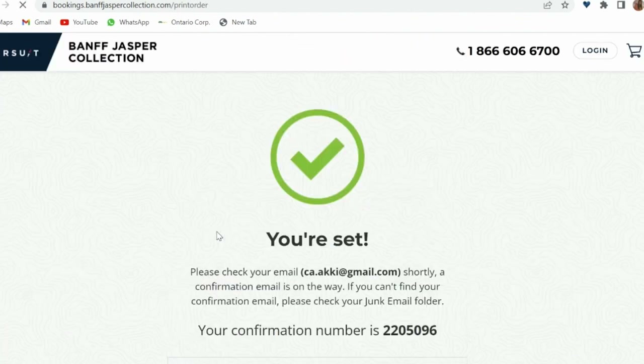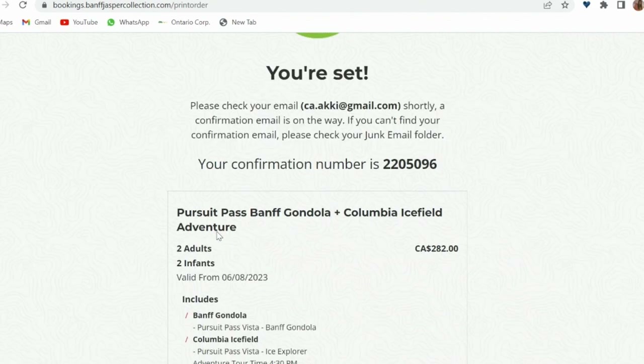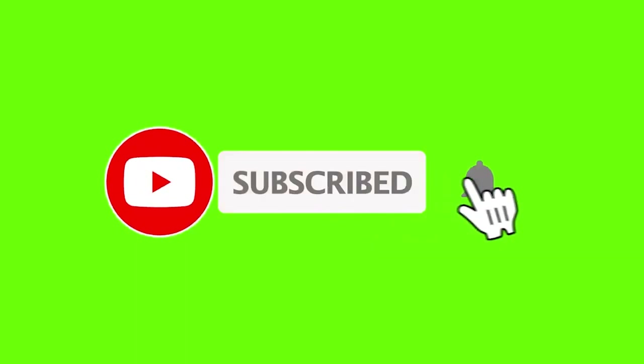Please share your feedback or any queries in the comment section below. Happy adventuring! And don't forget to like, share, and subscribe to my channel. Bye-bye!